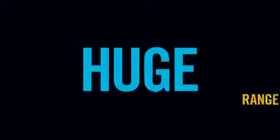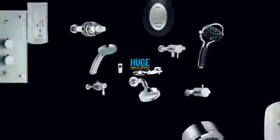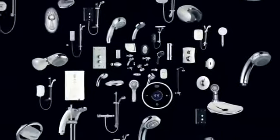Seven, a huge range of products that are second to none. There's hundreds to choose from, like mixers, electrics, power or digital showers, shower trays, enclosures and accessories. So we're bound to have something that's right for you and for your customer.